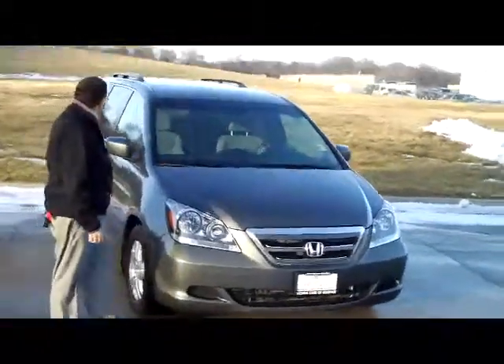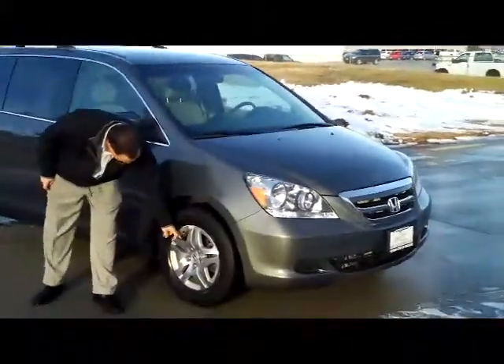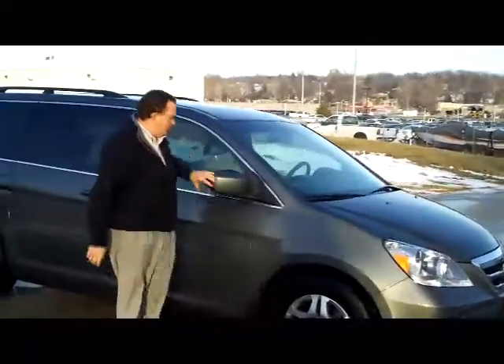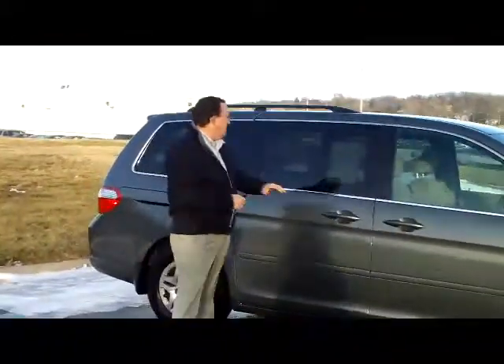It does have the 5 mile an hour bumpers in the front and back, wrap around headlights, and 16 inch alloy wheels. The tires are like new. Breakaway mirrors, reinforced steel door beams, and solar ray tinted glass.